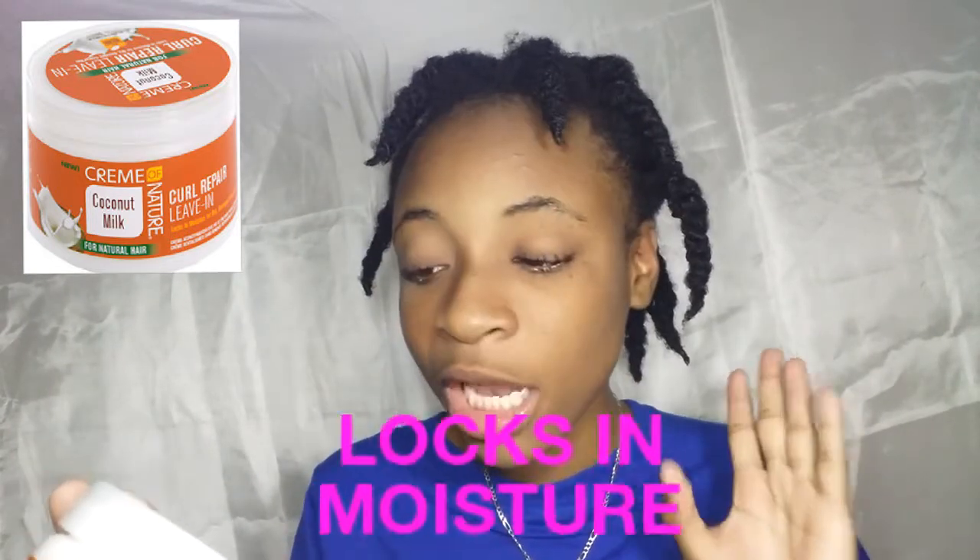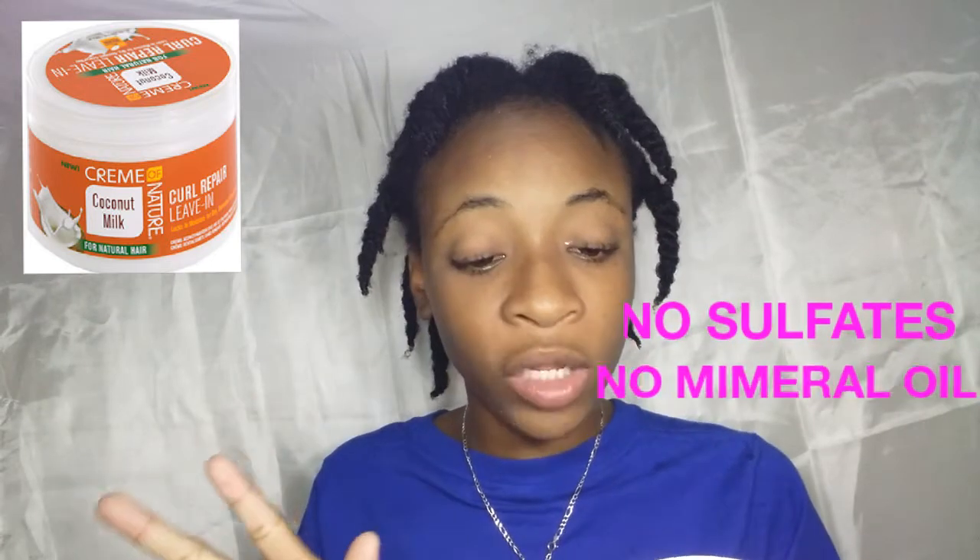Now it is a curl repair leave-in conditioner, so I feel that this is going to be on the creamier side. I haven't opened it yet, so I don't know — that's what we are here to find out. It says it locks in moisture for dry, damaged, coarse hair. This product has no sulfates, no mineral oil, and no petroleum. It says it restores body and shine.